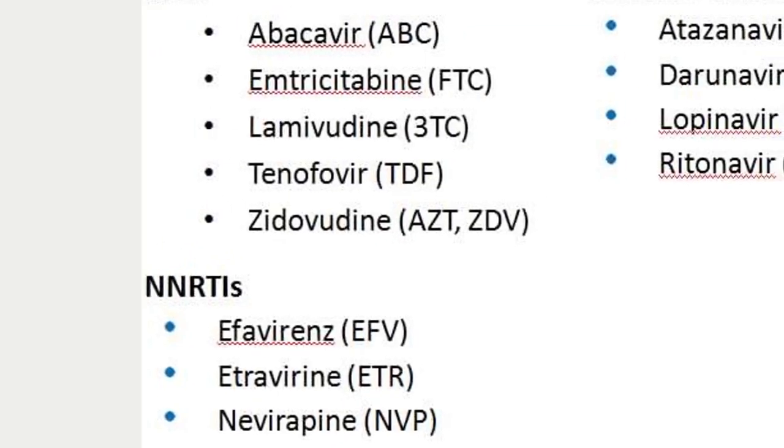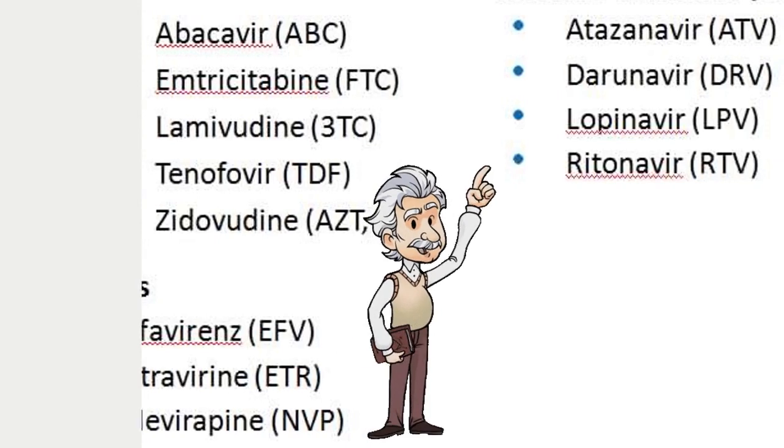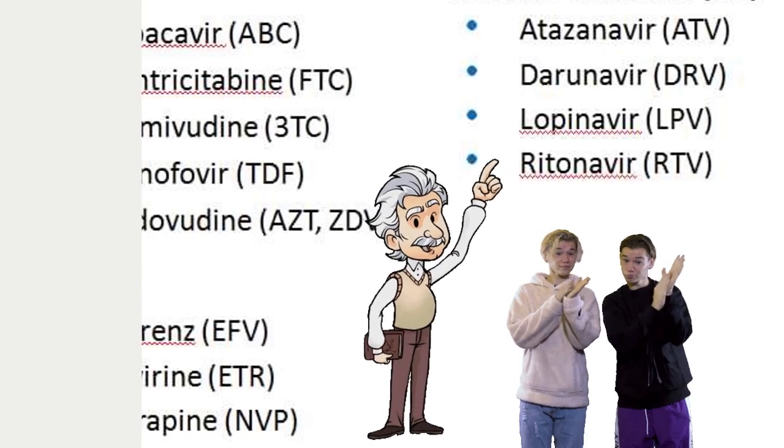Fact 3: We have over 30 antiretroviral medications grouped in 6 classes. Each of the drug classes attacks HIV differently.